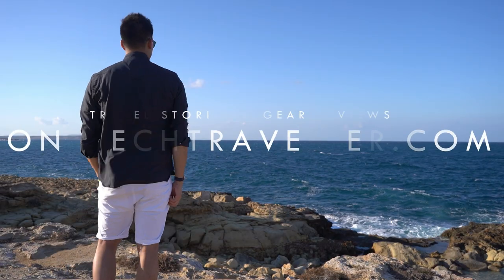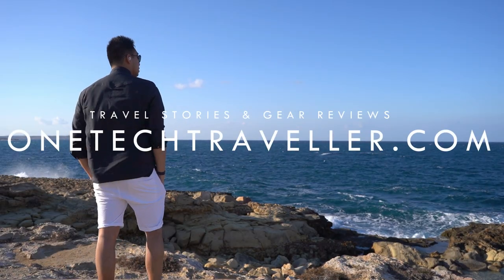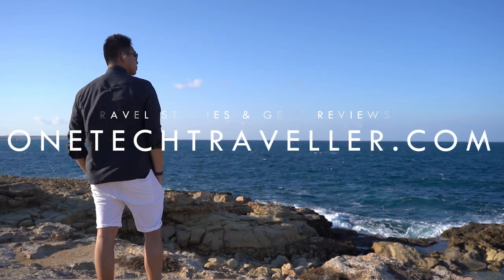You can find a detailed written breakdown on my website at OneTechTraveler.com. Alternatively, all of the links to the different cards I talked about today are in the description down below. Be sure to subscribe to my channel to see more videos like this to help you travel smart, live smart. Thanks a lot — I'll see you in the next video. Until then, keep being awesome.